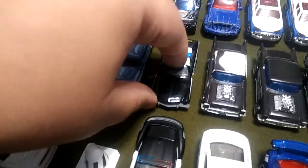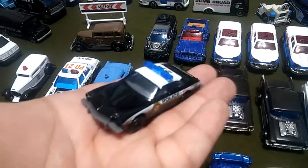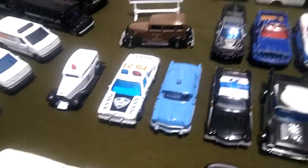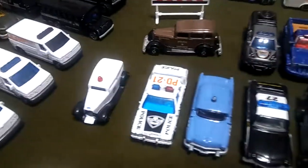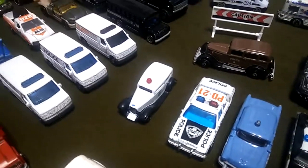One of my favorites is this really nice antique police Buick — I dropped it just now but it's fine. I got it on eBay for around eight dollars. Got another really nice blue antique police car from Matchbox, also one of my favorites. It's not just that it looks antique — it's actually old, though I don't know the exact year. Got another antique one from Maisto as well.